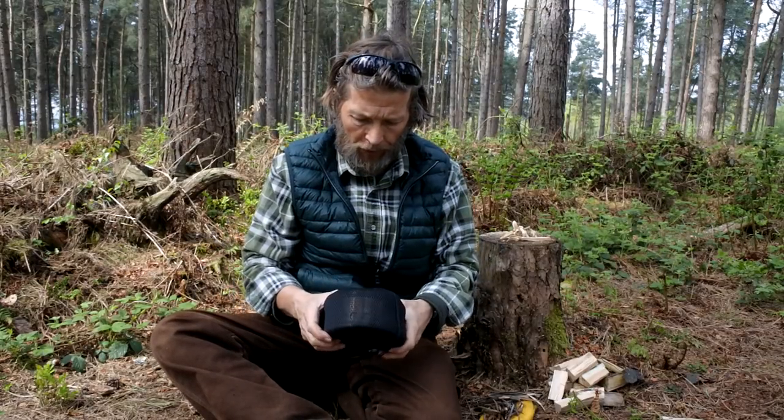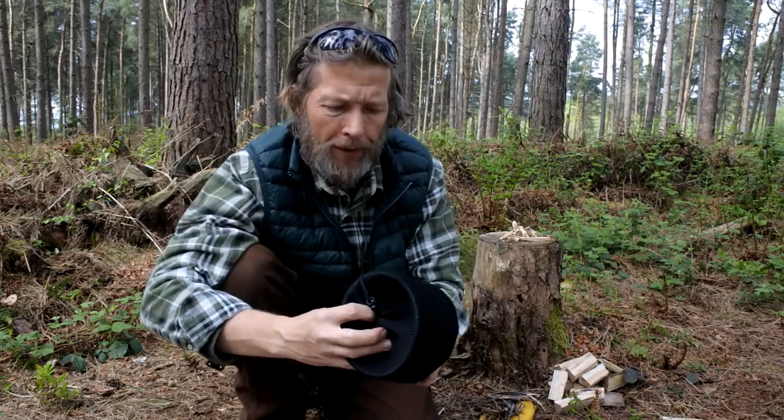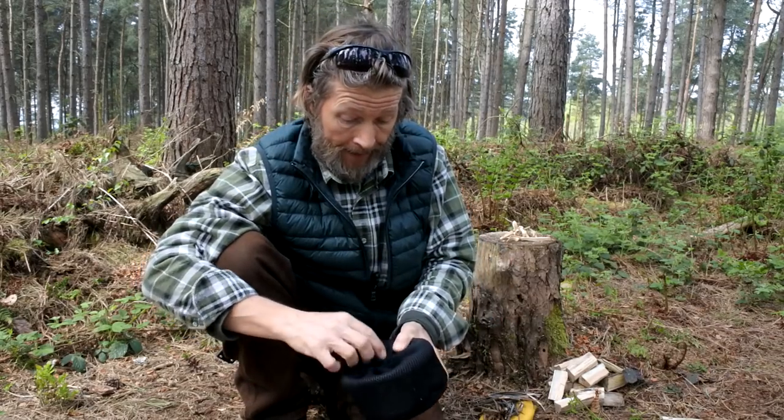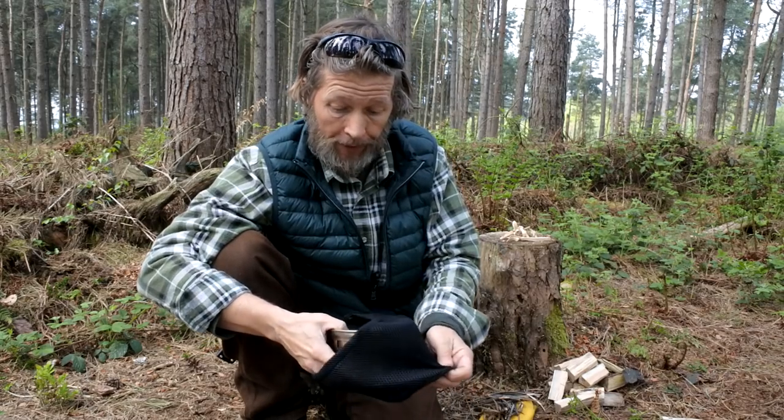One item of kit which tends to generate quite a few questions and comments is the Tom Shoe Wood Gas stove. I did a video about this about 12 months ago and I've been using it quite extensively ever since I bought it. For £20 it's been an absolute bargain. Quite a few questions are: how did it last, how does it work, what do I think about it?